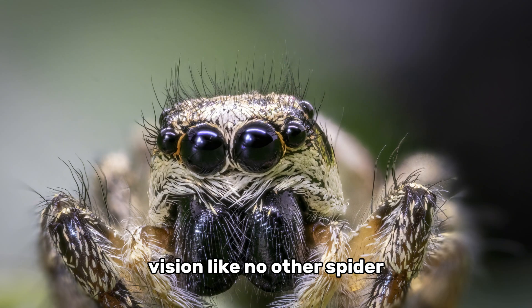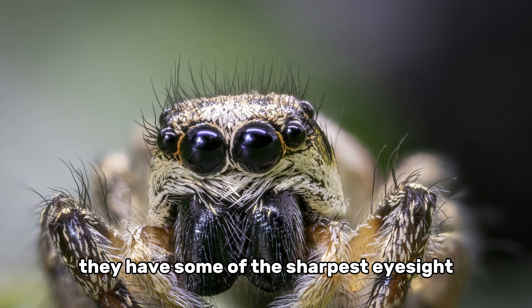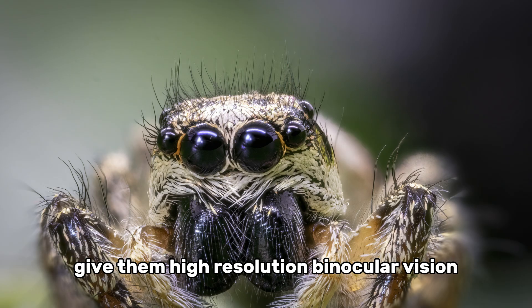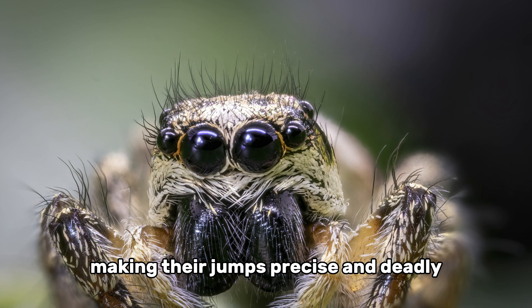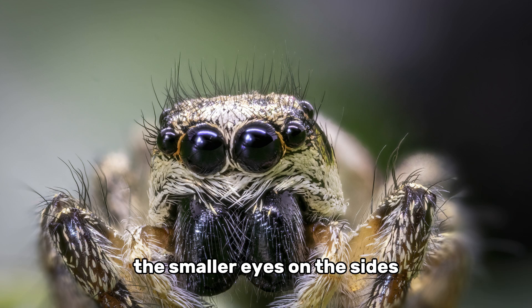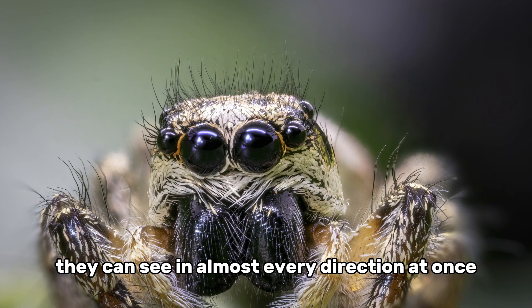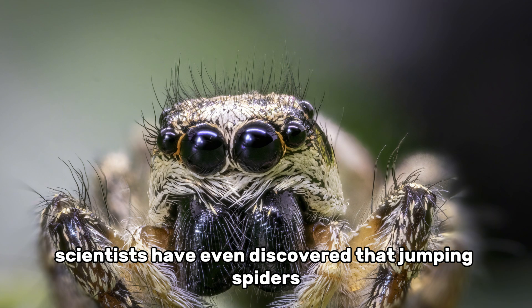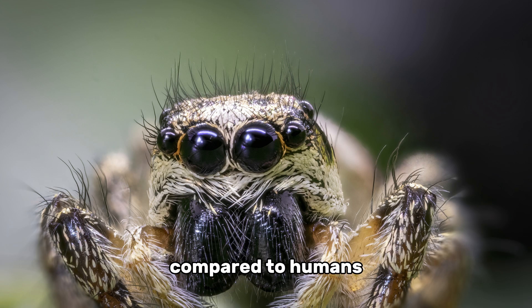One of the most fascinating things about jumping spiders is their vision. They don't just have a lot of eyes — they have some of the sharpest eyesight in the arachnid world. The two largest eyes at the front give them high-resolution binocular vision, which is rare for spiders, letting them judge distances accurately and making their jumps precise and deadly. The smaller eyes on the sides help them detect movement and watch for predators, so they can see in almost every direction at once. Scientists have even discovered that jumping spiders can see in color, including ultraviolet light, giving them a completely different view of the world compared to humans.